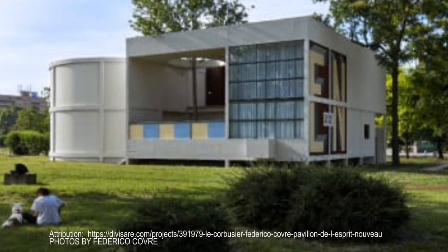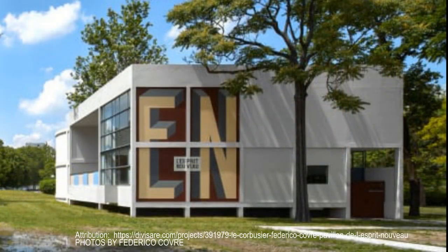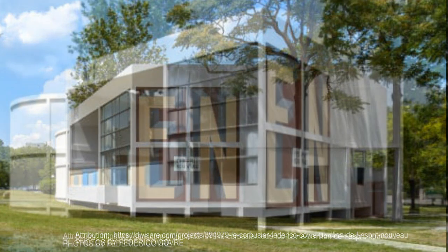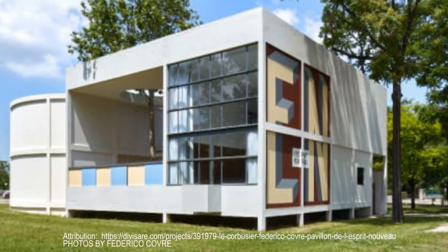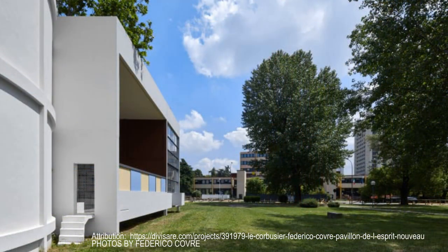The building was designed by Swiss architect Le Corbusier and Pierre Jeanneret. The pavilion was conceived of as a modular dwelling that could be combined with others like it to form a larger block. The building measured 2,200 square feet and utilized an open plan. The lower floor held living spaces and a kitchen, while a second floor held bedrooms and a bathroom.